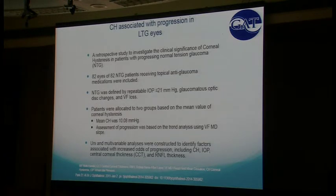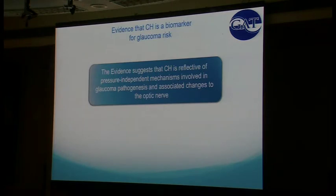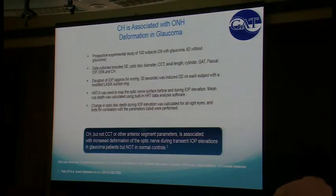This is very powerful in normal tension or low tension glaucoma. A retrospective study took 82 patients with low tension glaucoma and split them by average hysteresis — around 10. Patients below average hysteresis: two-thirds progressed. Patients above average hysteresis: only one-third progressed. It was more powerful than any other baseline characteristics examined. There's very good evidence that corneal hysteresis is a pressure-independent way of predicting a patient's risk of progressing from glaucoma.